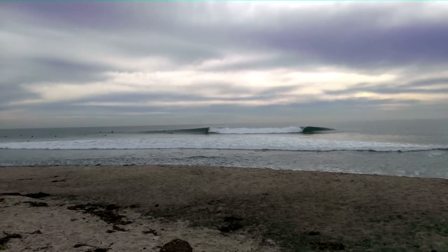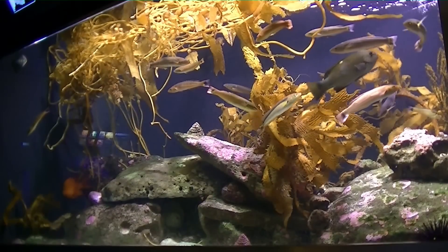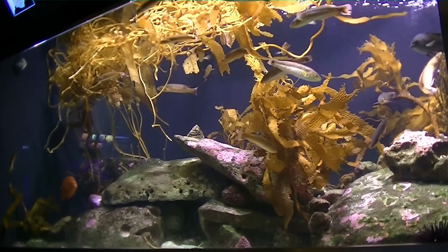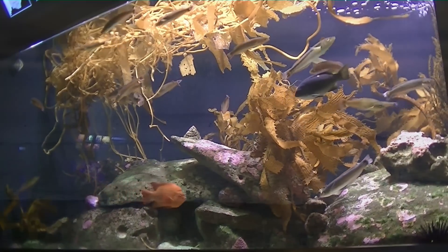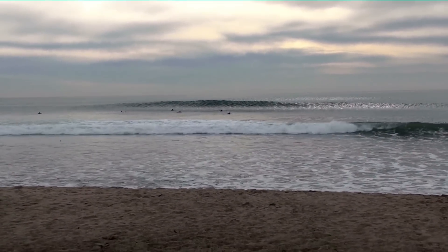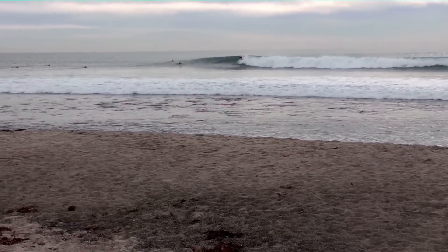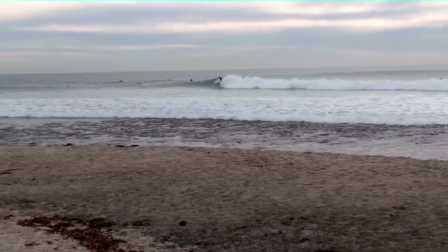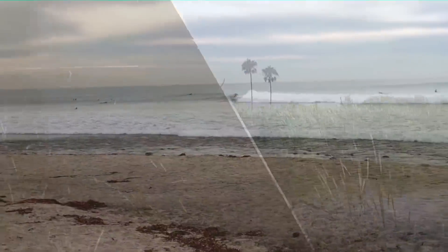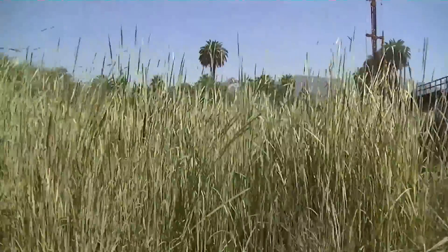The rocky shorelines in the overall Trestles region and the thriving kelp beds help to limit currents. Those kelp beds also help keep the surface of the waves smooth. Kelp works together with other features in the San Onofre area, including the local foothills and coastal bluffs that surround these rocky shorelines — all of which help the overall condition of the wave.